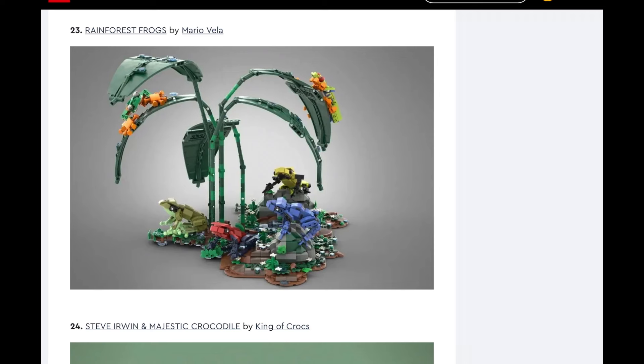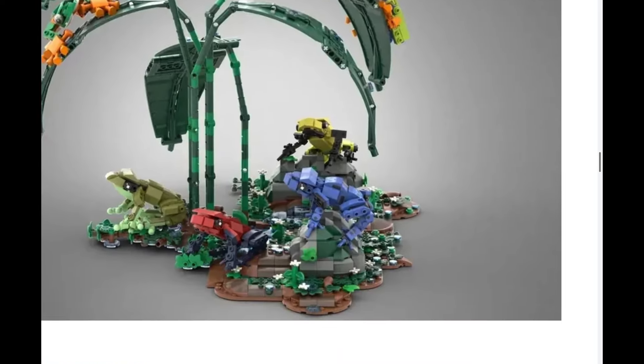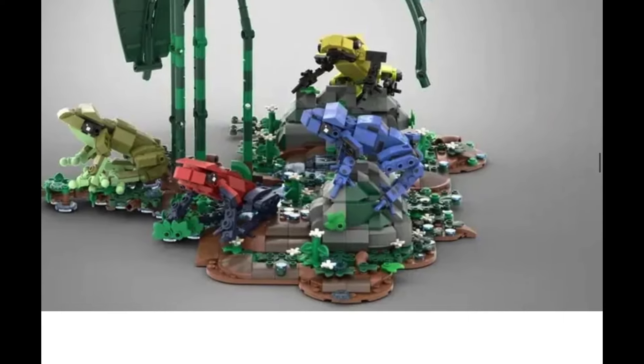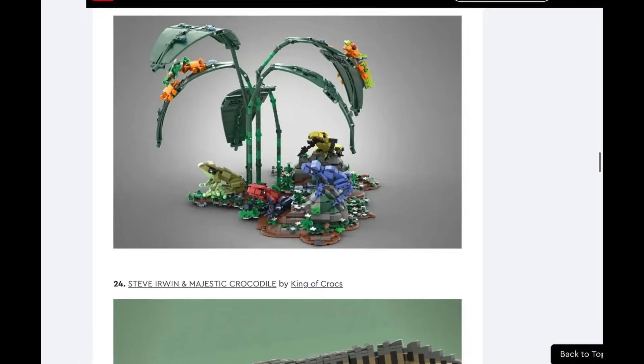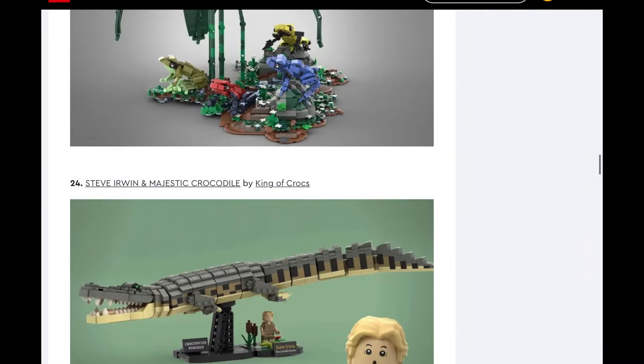Rainforest Frogs. This is one I could see them doing a variation of — like maybe they would take the leaves and this section with the blue frog and the red frog and make that a set, like $40 or $50. But I do not see them making this whole thing out of it.